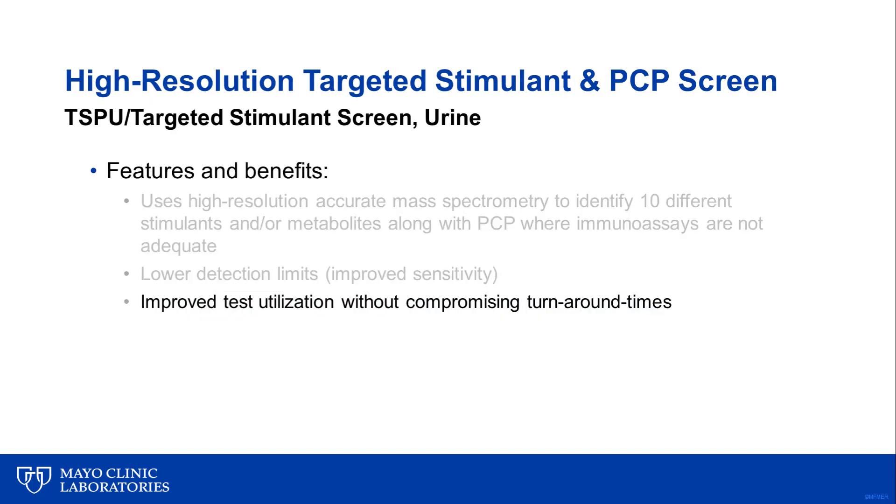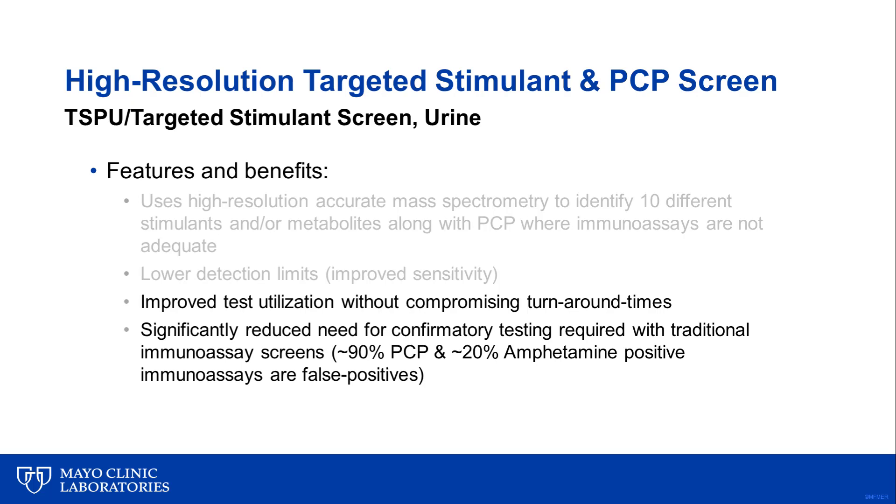The high-resolution targeted stimulant screen will improve test utilization without compromising turnaround times. It will also significantly reduce the need for confirmatory testing required with traditional immunoassays, since 90% of the presumptive positive PCP tests and approximately 20% of the presumptive positive amphetamine-methamphetamine immunoassays are false positives — meaning they are really negative when follow-up definitive testing is performed. As a result, the targeted screen reduces the need for extra testing, added expense, and delayed turnaround times.